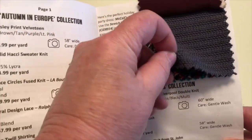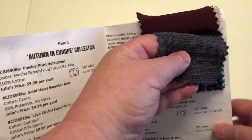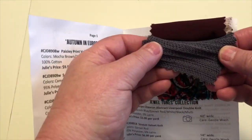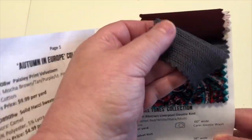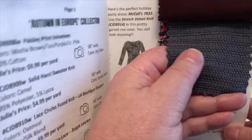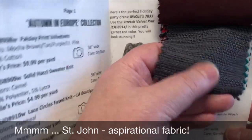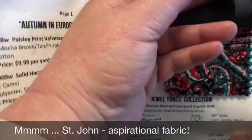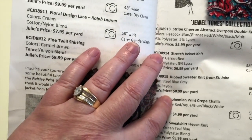This is one fabric I'm very interested in that I normally wouldn't have access to did I not belong to the swatch club. This is a very fine gauge knit and it's actually from St. John, which is a garment manufacturer that I could never afford. However, I can buy the knit and make myself a beautiful sweater, and that fabric is $8.99 a yard.